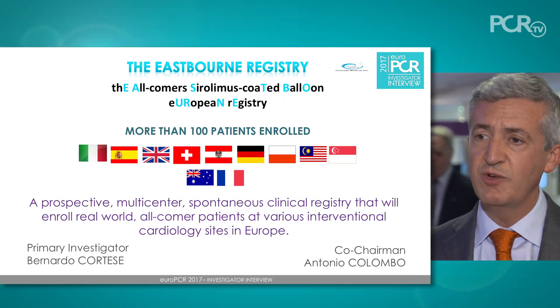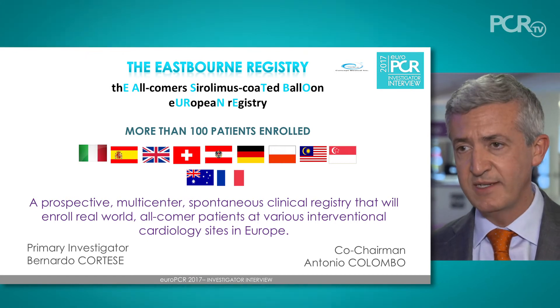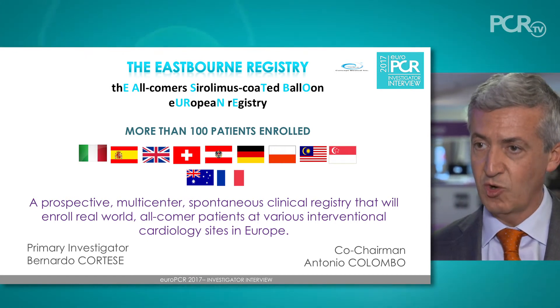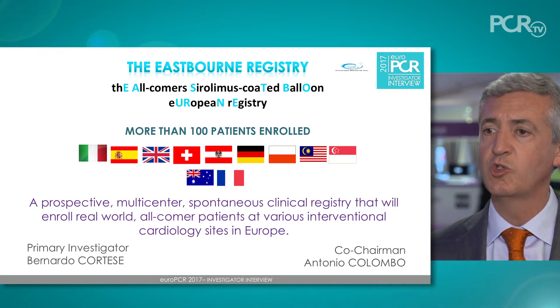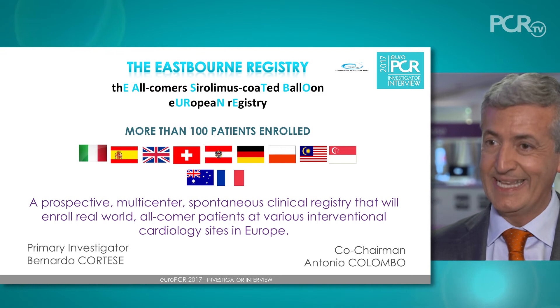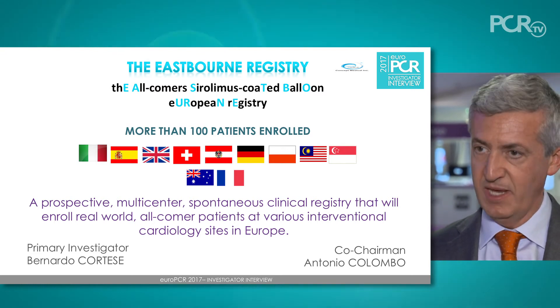For the European registry, I have to give credit to my friend Bernardo Cortese, who is leading the trial here in Europe with close to 1,000 patients. Many important centers in Europe are including patients in this trial. It's in the beginning with 150 patients enrolled so far, but the goal is to have a real-world experience in 1,000 patients with the Magic Touch here in Europe.